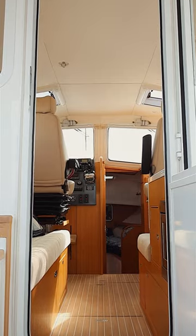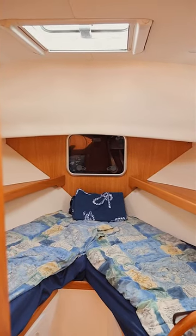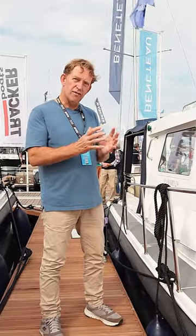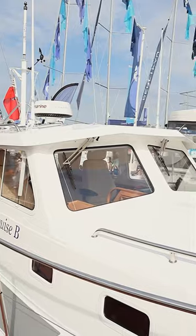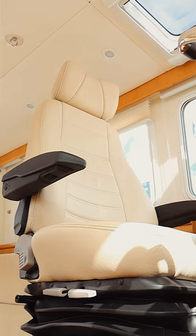This C29 has four berths and every amenity that you would want to go cruising as a couple or a family. And the whole nature of this design is sea-kindliness, seaworthiness, ability and comfort in a seaway.